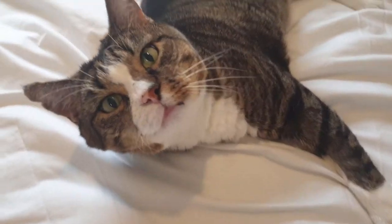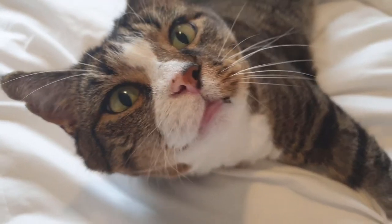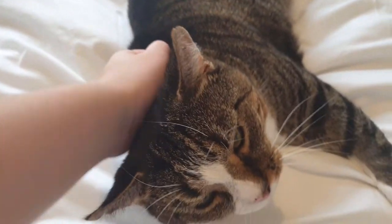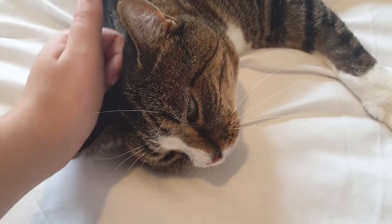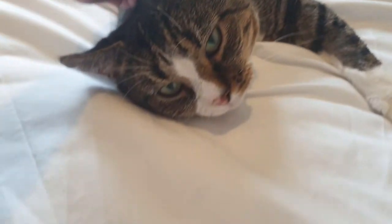Someone is on the bed and they shouldn't be! Hi buddy, you know you're not allowed on the bed — how are you doing today? I might just let you stay where you are, you look so comfortable. Would it be my vlog if the cat didn't make an appearance?